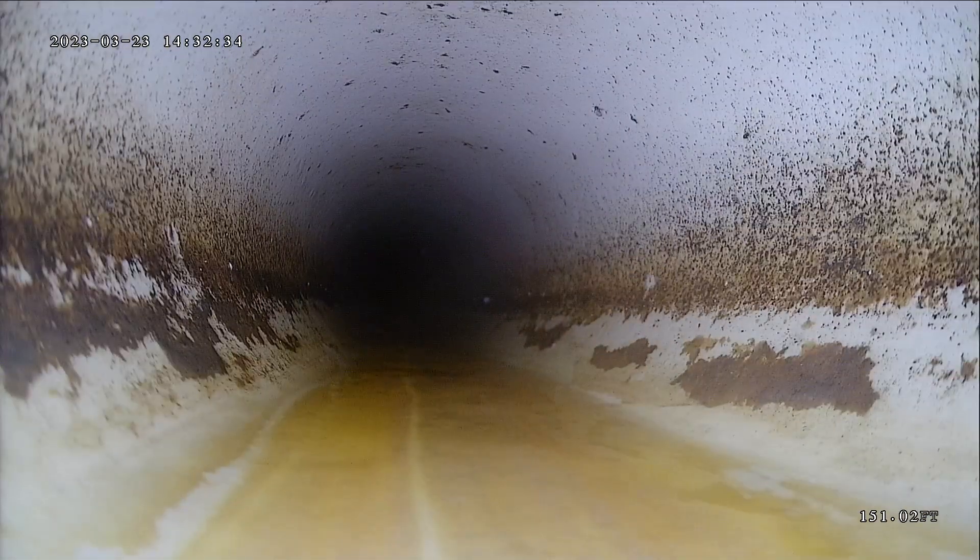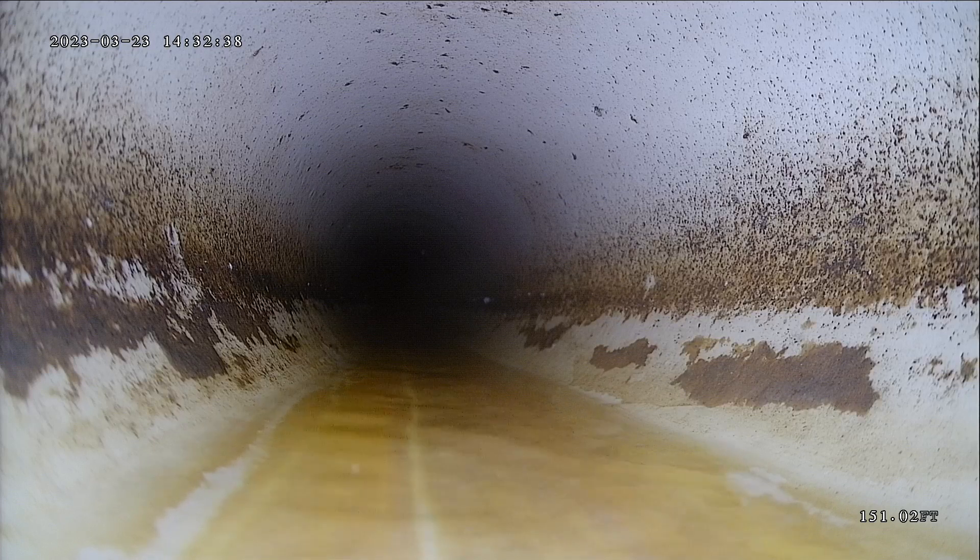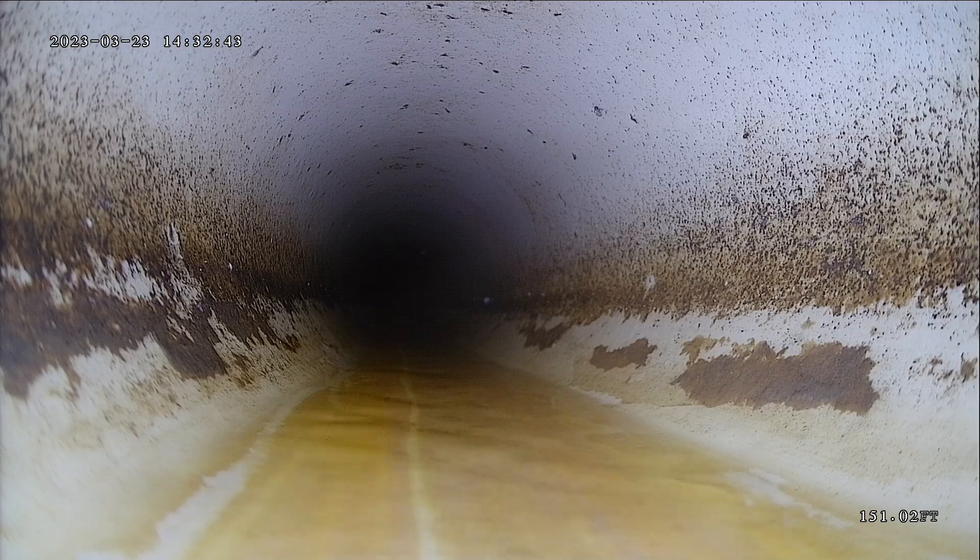Looks like this is PVC pipe, which is a plastic line. In a lot of ways, PVC is better because it's less likely to get corrosion or rust on it like the old cast iron would.